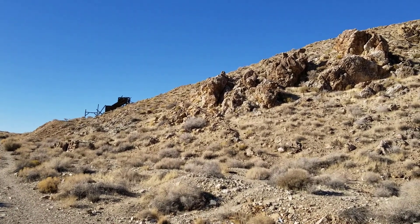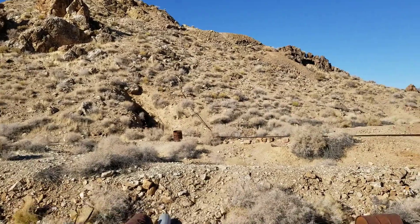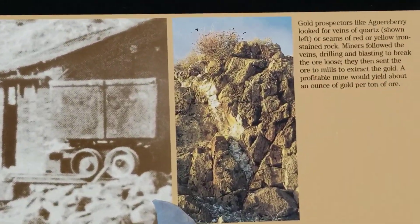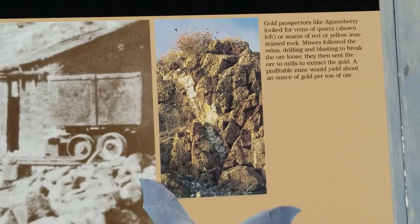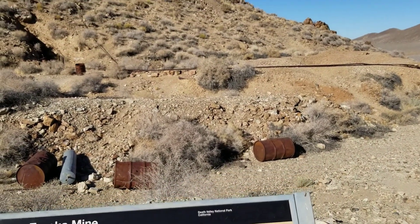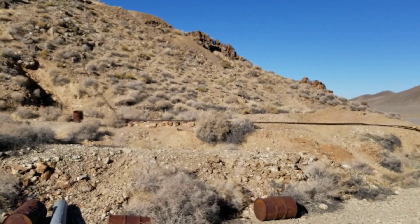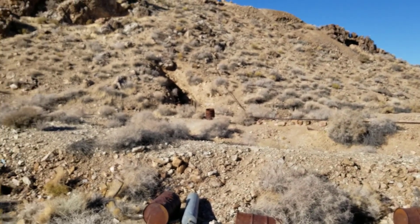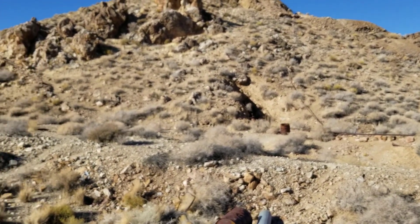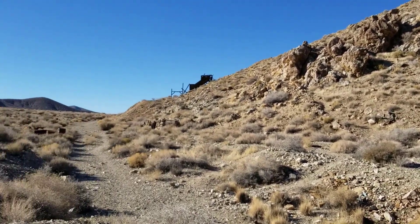Gold prospectors like Augurberry looked for veins of quartz, which are shown right here — there's a quartz vein. They looked for veins of quartz or seams of red or yellow iron-stained rock. Miners followed the veins, drilling and blasting to break the ore loose, then sent the ore to mills to extract the gold.